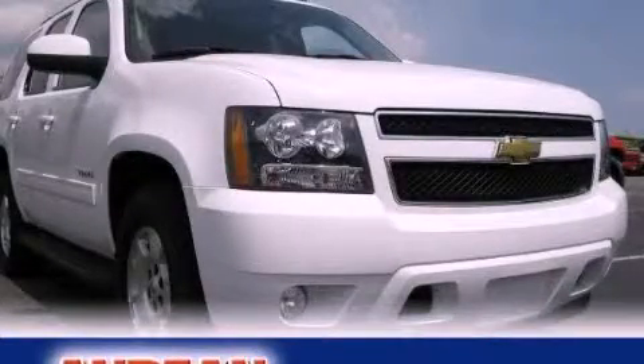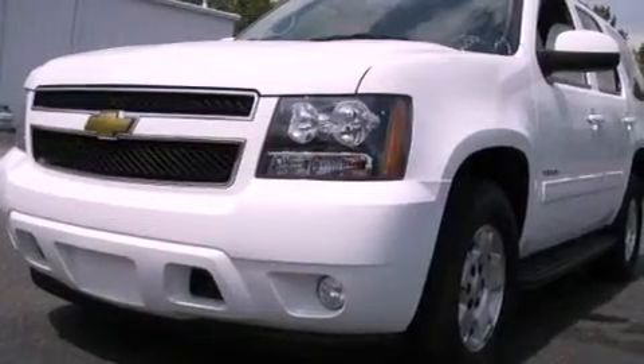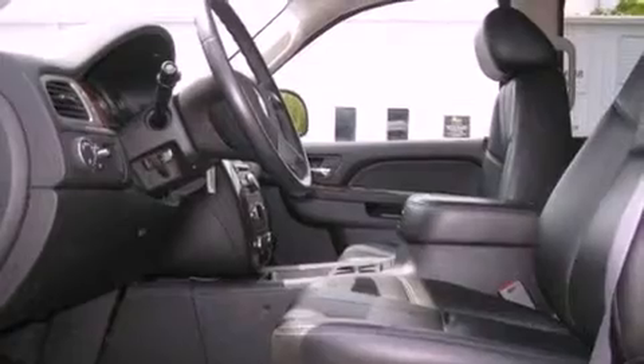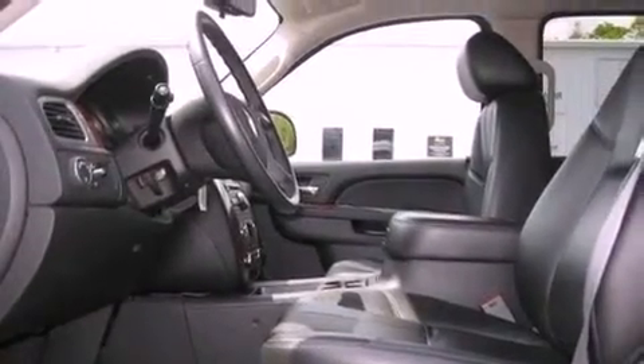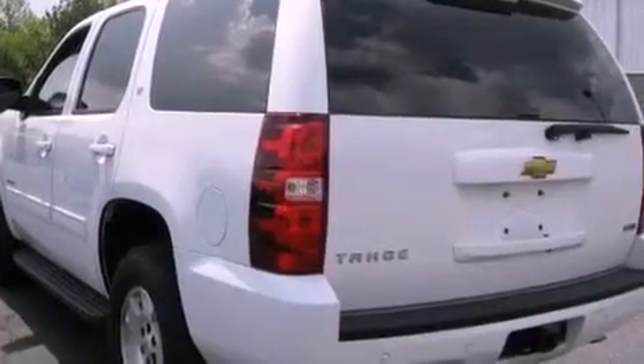This is a 2011 Chevrolet Tahoe, a vehicle with safety, comfort, and space. It has a 5.3-liter 8-cylinder engine and a 6-speed automatic transmission. Its top features and packages include a limited-slip differential and traction control and stability control systems.